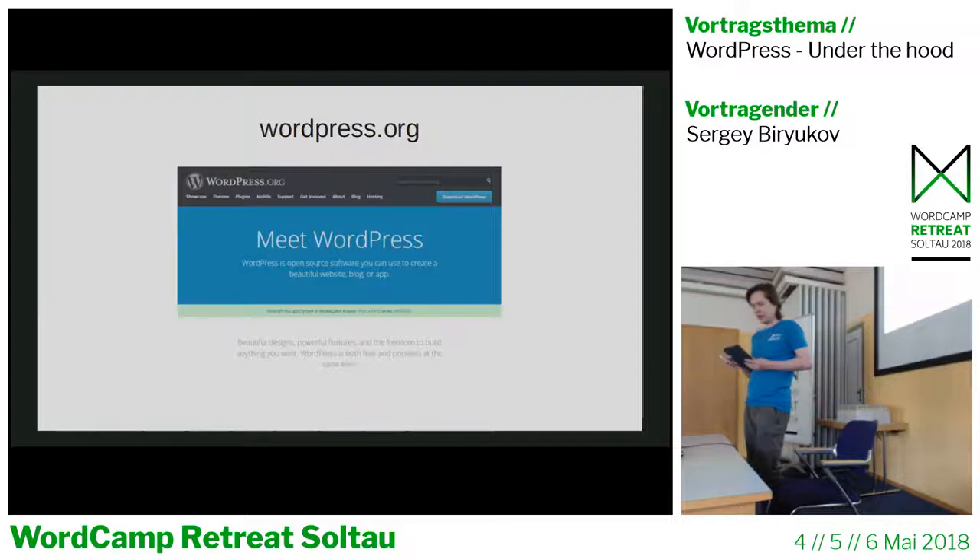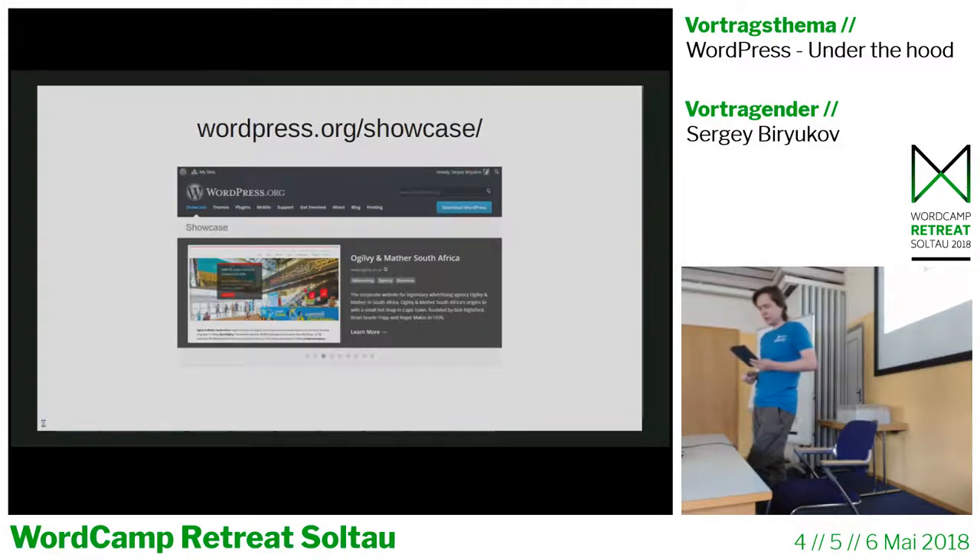WordPress.org is the main website where you can download WordPress, find the latest news, and read information about the WordPress mission and philosophy. It recently got a redesign and the new theme is completely open source. The WordPress Showcase is a special moderated section featuring notable websites using WordPress — generally sites created for large companies, educational institutions, or celebrities that use WordPress in a unique way.